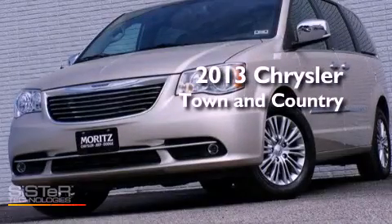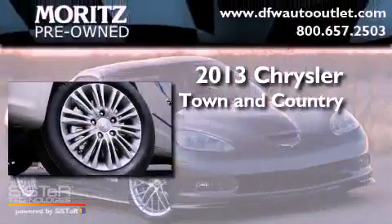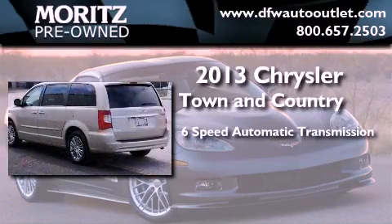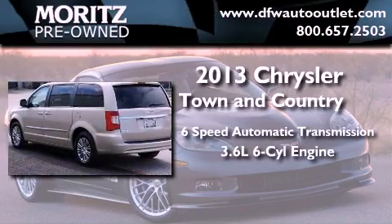This is a brand-new 2013 Chrysler Town & Country. This minivan has a 6-speed automatic transmission and a 3.6-liter V6.